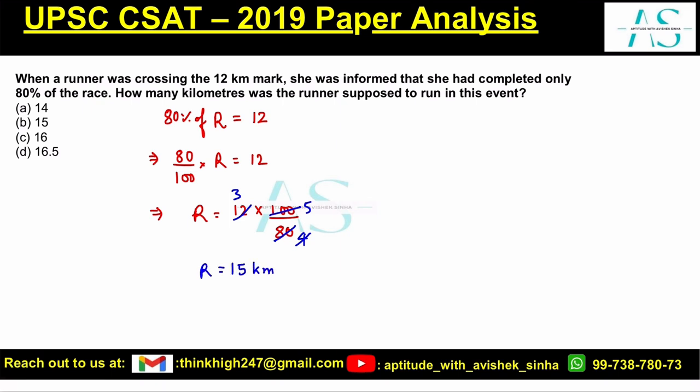So 15 kilometers is the actual race course. Where is she? How much has she covered? She has covered 80%, which is the 12th kilometer mark. How many kilometers was the runner supposed to run in the event? She was supposed to run 15 kilometers. Option B is our correct answer.